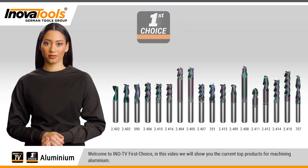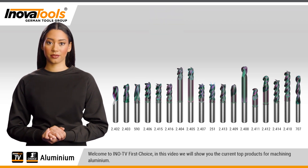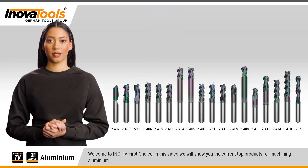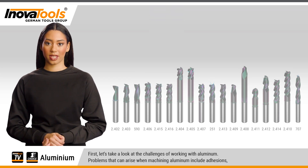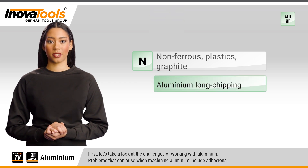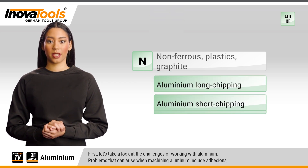Welcome to Ino TV First Choice. In this video we will show you the current top products for machining aluminium. First, let's take a look at the challenges of working with aluminum — problems that can arise when machining aluminum include: